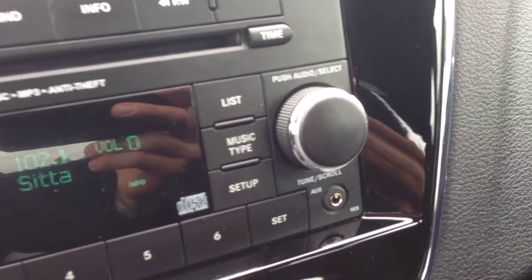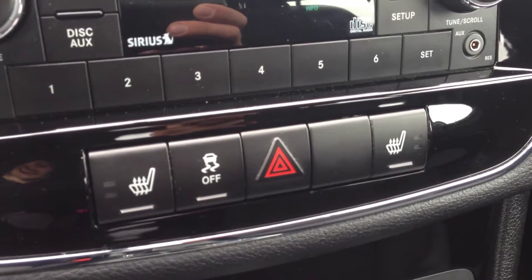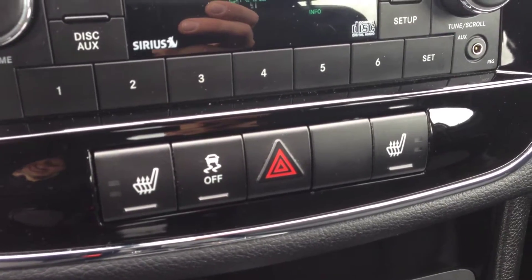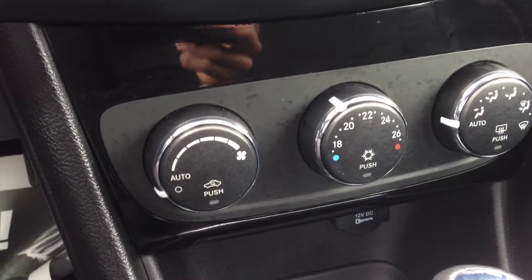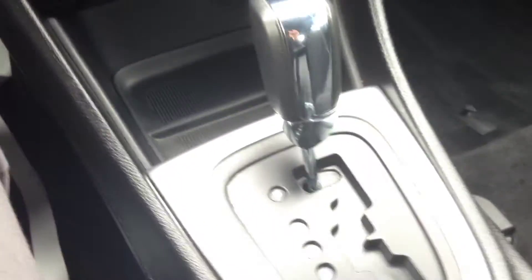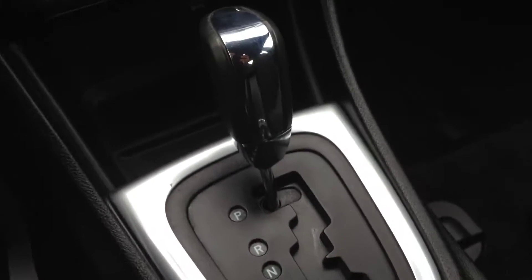We have heated seats, air conditioning, front and rear window defrost, and an automatic four-speed transmission.